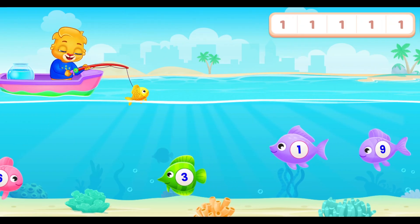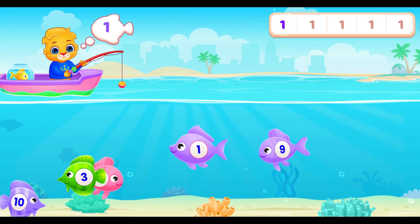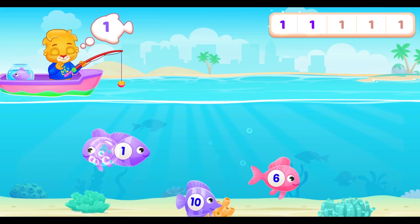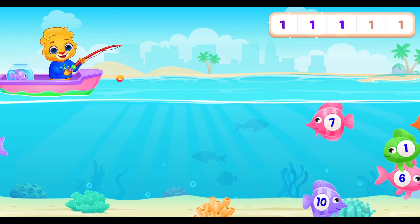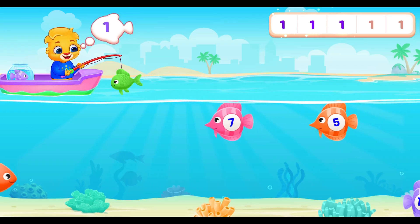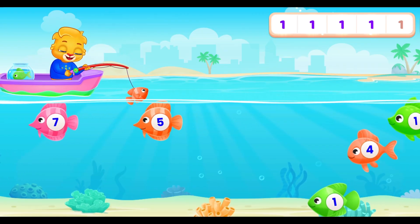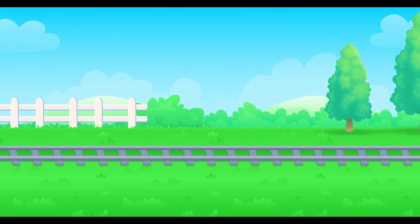Time for some fishing fun. We need to catch five fish that have the number one on them. Let's go! One! One! One! One! We did it!